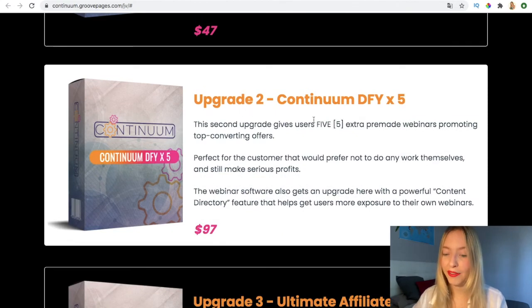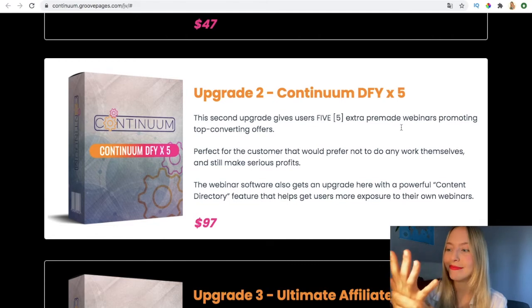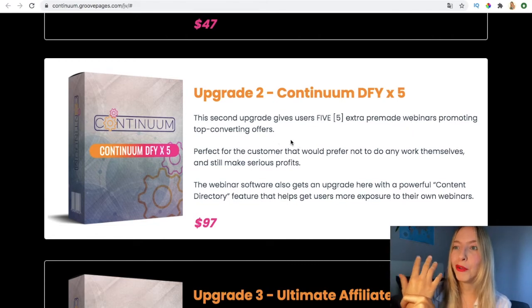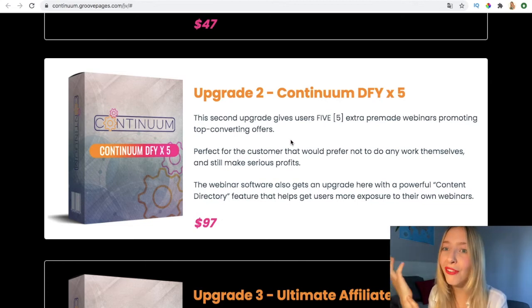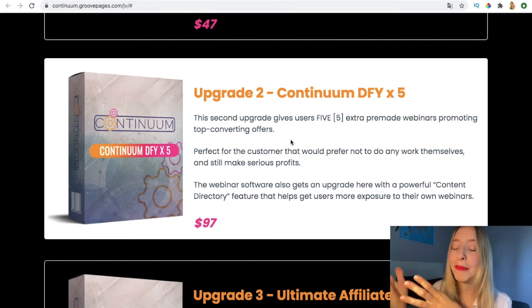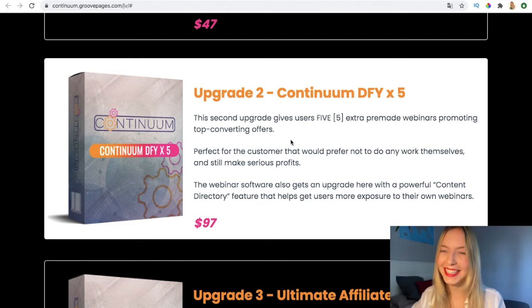The second upgrade is Continuum Done-For-You Plus Five. This is a time saver — it gives users five extra pre-made webinars promoting top-converting offers. So instead of promoting just one, you're given five, meaning you can multiply your sources of income by five. That makes sense.